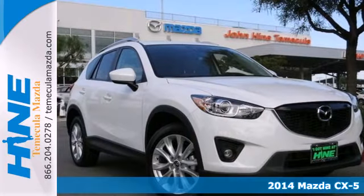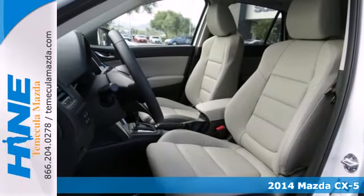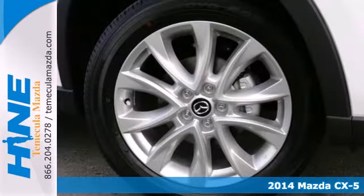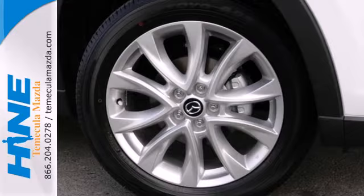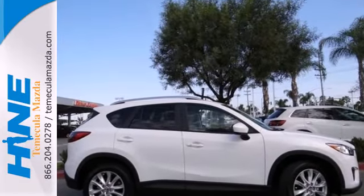Here's a 2014 Mazda CX-5. Taking your family everywhere they need to go has enough cost associated with it — gas doesn't have to be one of them. The CX-5 maximizes every gallon of gas while never compromising drivability.